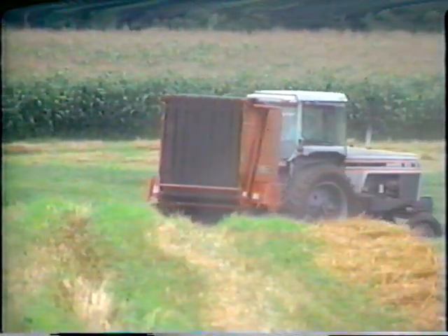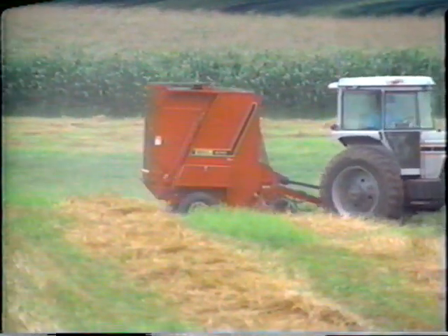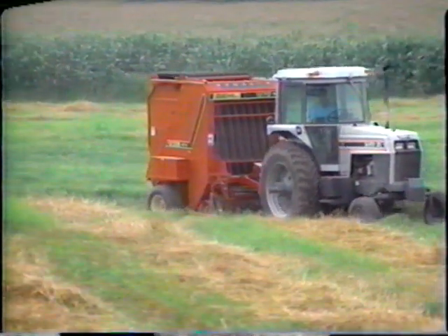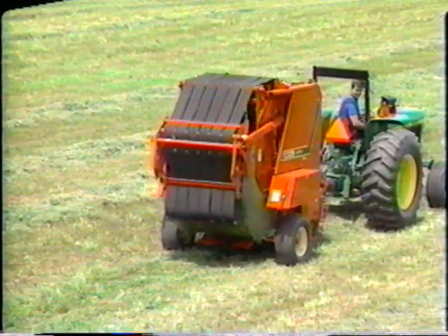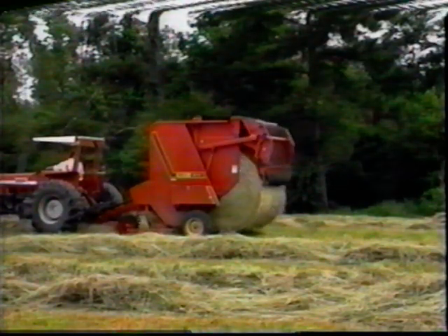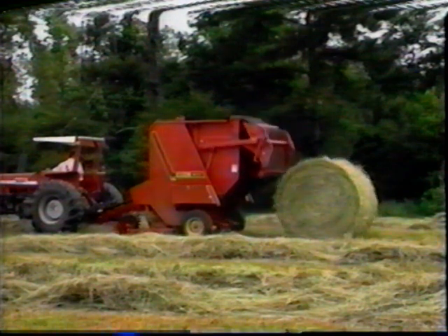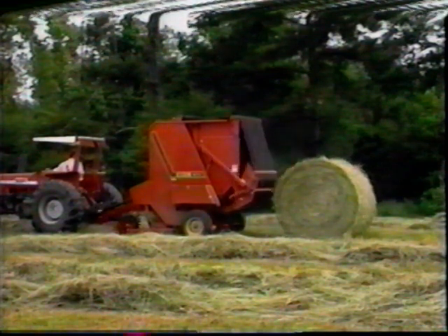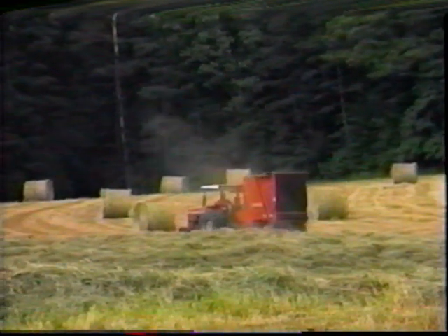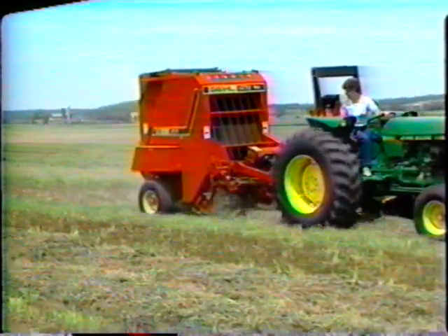Their center-mounted gear case with a constant velocity driveline means smooth, chatter-free operation even on tight turns. Gale TDC balers let you build the densest bale possible with more material in every bale, so you have fewer bales to make, move, store, and feed. For the ultimate round bale package, you need the ultimate round baler — Gale's variable chamber round baler with total density control. It rounds out the most complete hay tool lineup available today.